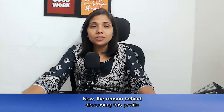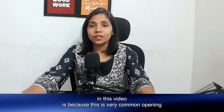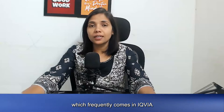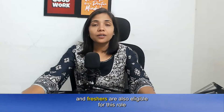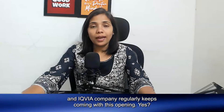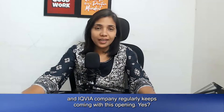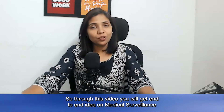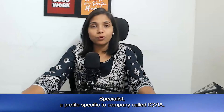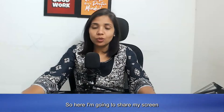The reason behind discussing this profile in this video is because this is a very common opening which frequently comes in IQVIA, and freshers are also eligible for this role. IQVIA regularly keeps coming with this opening. Through this video you will get an end-to-end idea on Medical Surveillance Specialist, a profile specific to the company called IQVIA.